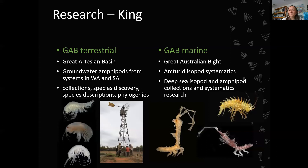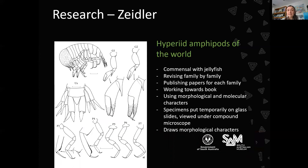Wolfgang Ziedler's expertise is in hyperid amphipods of the world, and he's working on a comprehensive book about them, publishing revisions of each family along the way in peer-reviewed journals. He spends a lot of time looking at tiny amphipods that live commensally on jellyfish, examining them under the microscope and producing scientific illustrations showing the morphological features of these little amphipods.